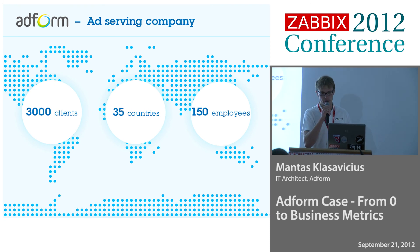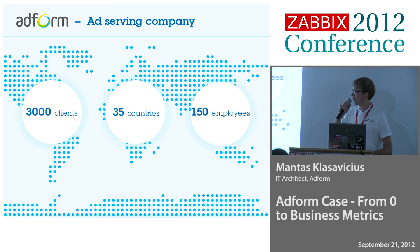We are the biggest player in the Nordics. Basically what we are doing, we are serving ads, we are serving banners — all you could see those. We are providing a portal for our clients where they could log in, set up a campaign, and then just run it on the internet.